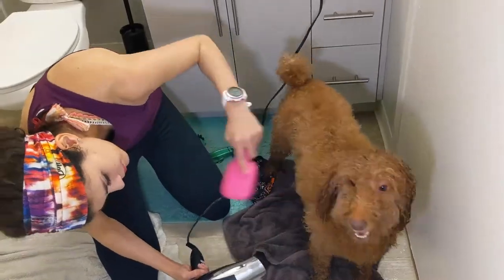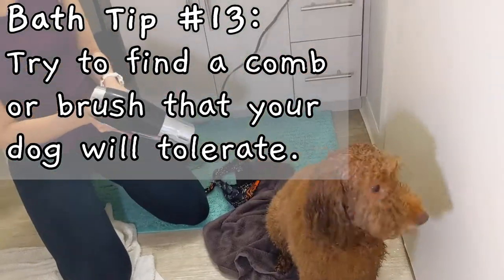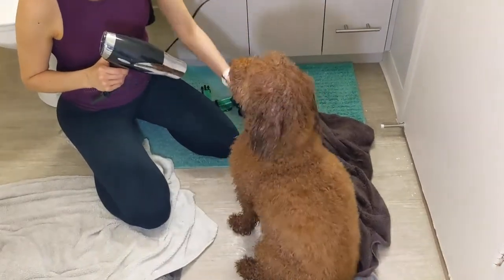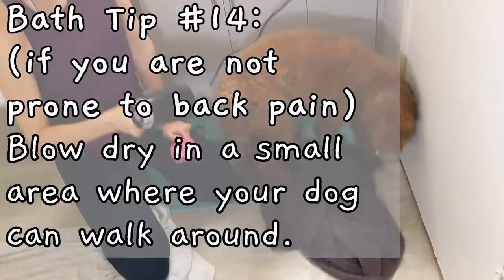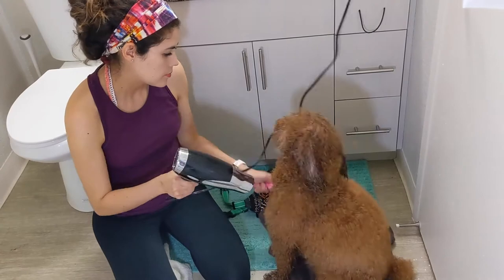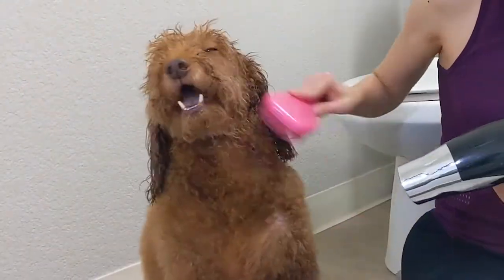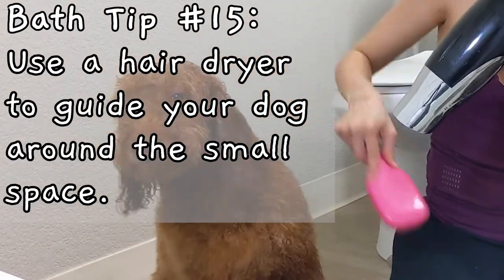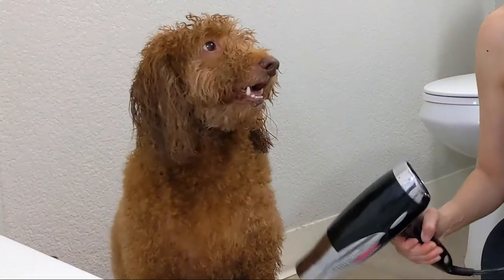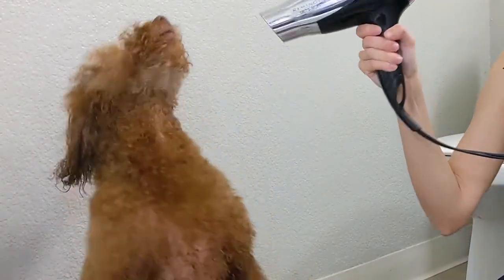My dog doesn't like getting brushed, but I've found that he most tolerates a kid's hairbrush with short plastic bristles. If your dog is giving you a really hard time while brushing, I recommend experimenting with different hairbrushes and combs. While you are blow drying your dog, it also helps to have a small area such as the bathroom where your dog can walk around without feeling restrained. By letting my dog roam free in the bathroom, I am able to dry him from several angles. My dog enjoys being blow dried in some areas more than others, so I can use the hairdryer to guide him around the bathroom. Ansel doesn't mind having his back or chest blow dried and brushed, but he does get really flustered if I try to blow dry his face.